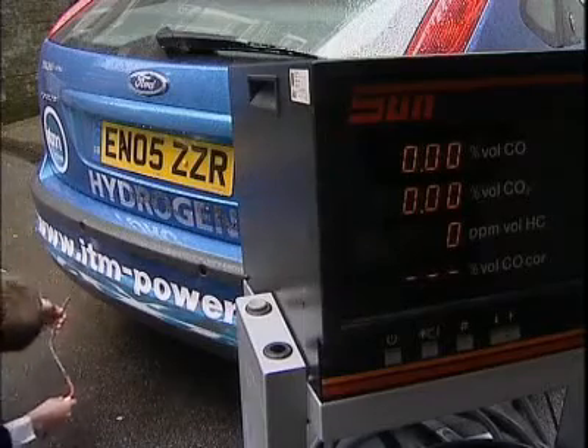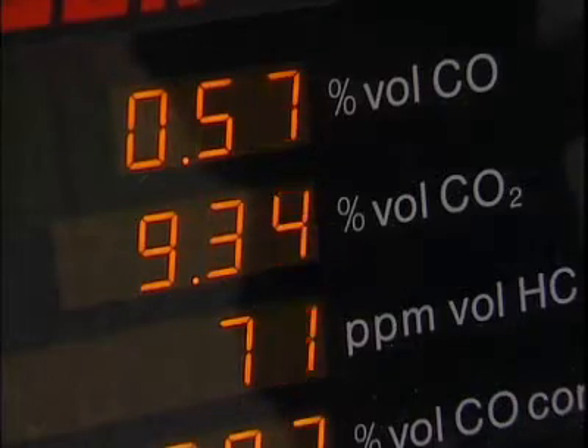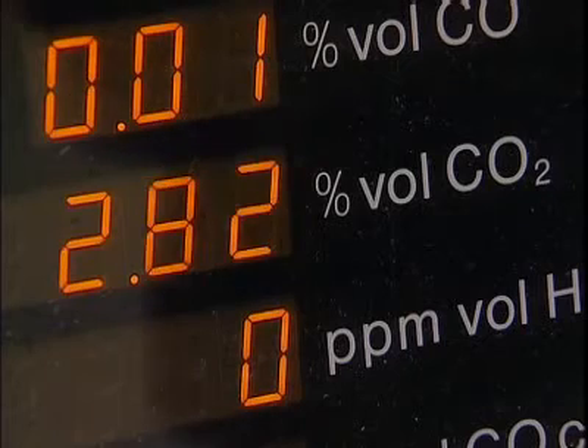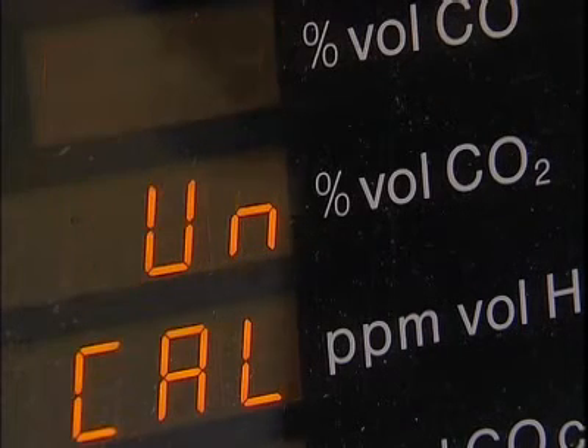With just one switch, it converts from polluting petrol to clean hydrogen when carbon dioxide emissions plummet to virtually zero. ITM is in talks with several global car manufacturers and hopes to see its refuelling stations into mass production in the next two years, at a fraction of the cost of traditional fuel cells.